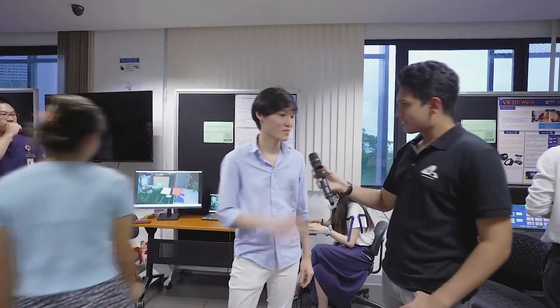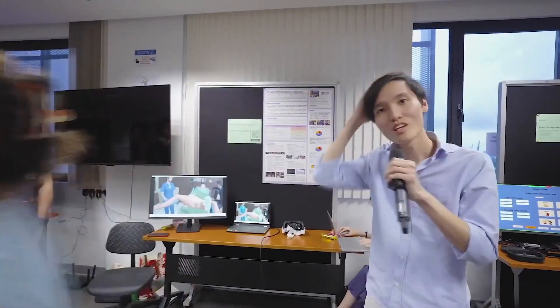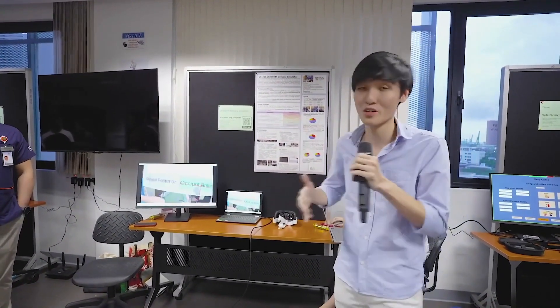So I'm sure at some point all of us were born. Here's a group that helps nurses figure out how to help us get there. Hi, we are VR305, Childbirth Delivery Simulation. We are working to create a childbirth trainer to train medical students on childbirth delivery skills.